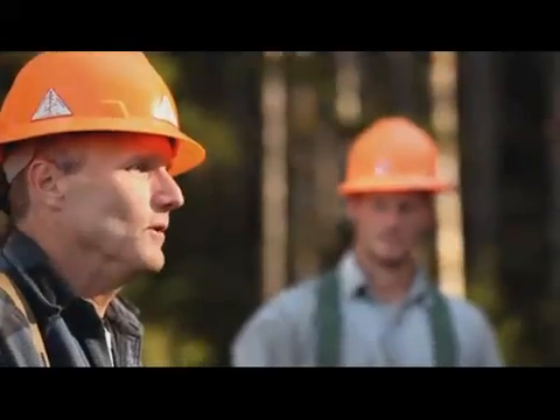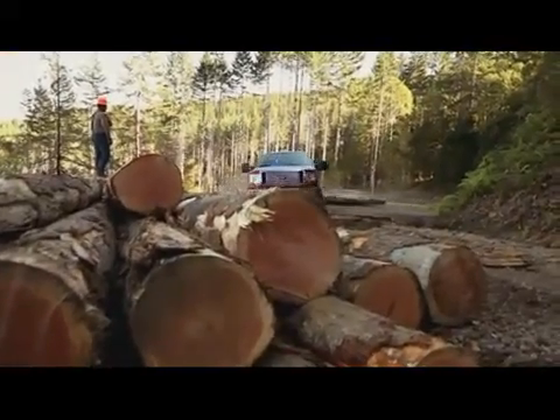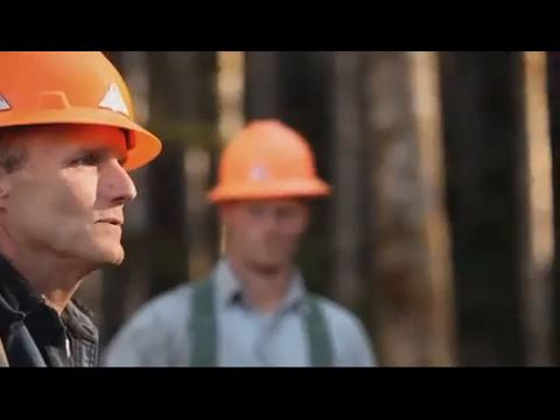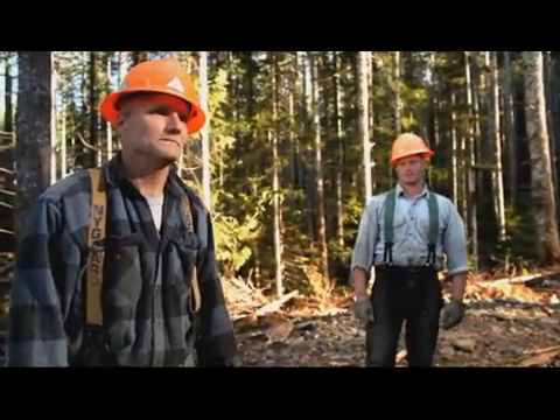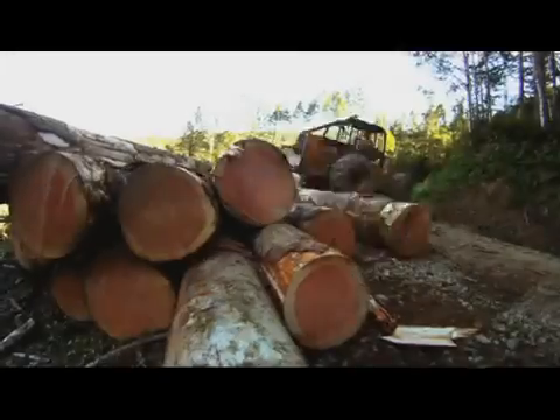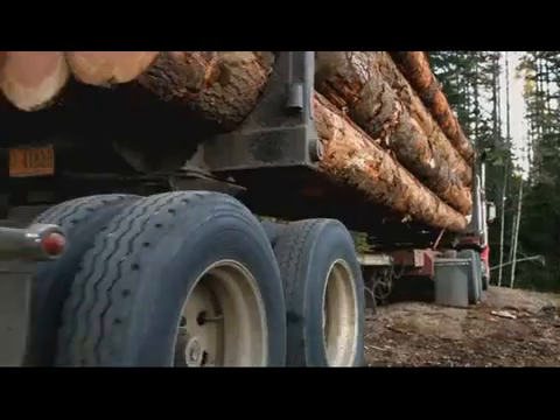I hear them talking about low-end torque and the type of motor this F-150 has in it, and I'm pretty impressed. It's got all of our 22 logs up the hill, and they're ready to be loaded out for the mill. Hasn't been one log that that truck hasn't been able to pull up the hill. 55 tons of timber is loaded onto the hauler and sent off to the mill.